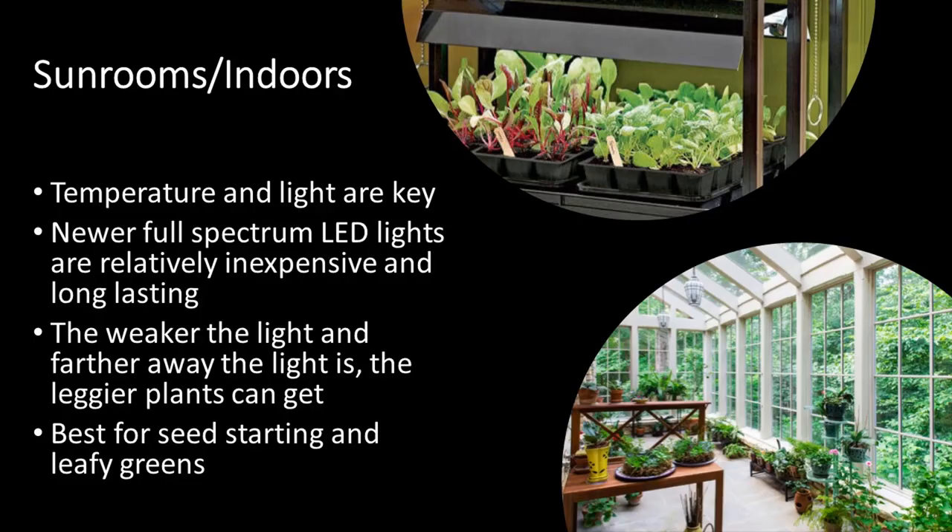Just because you don't have a greenhouse doesn't mean you can't grow indoors. Sun rooms or a nice space in the basement with appropriate lighting can be ideal to grow things not only in the fall but into the winter. Temperature control and light are key. There are newer full-spectrum LED lights that are relatively inexpensive and very long-lasting. Keep in mind that the weaker the light and the farther away it is from the plants, the leggier the plants can get. The easiest things to grow indoors are starting seeds or growing leafy greens.